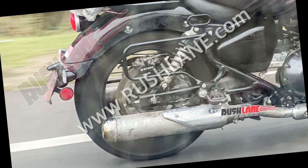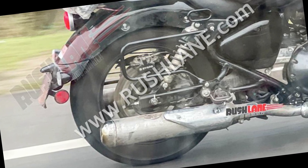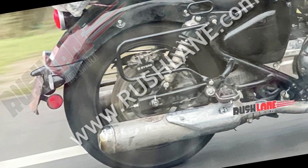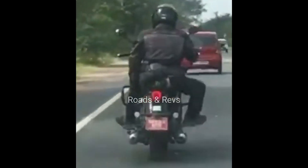The 648cc parallel twin engine produces 47bhp at 7000rpm and 52Nm of torque at 5000rpm. It has a 6-speed gearbox. There will be some tweaks compared to the Interceptor, but the engine is essentially similar and the same.